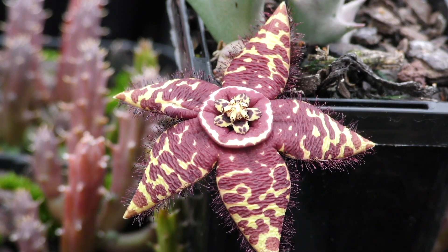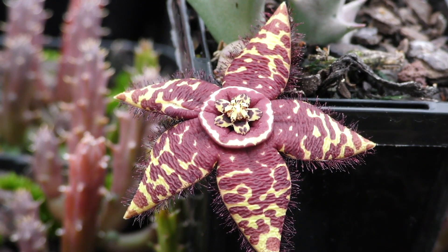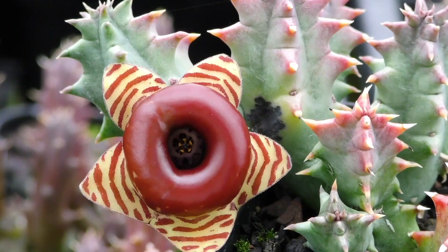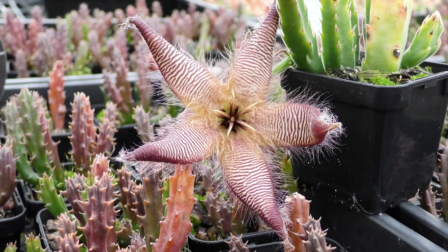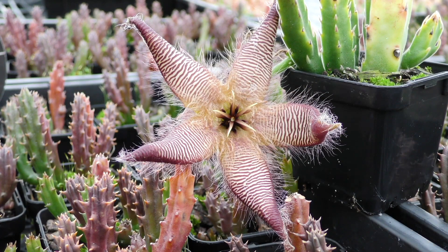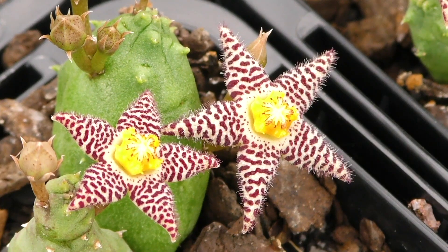Starfish flowers, or stapeliads, also have amazing blooms that smell revolting. These are succulent plants from semi-arid parts of Africa and Asia, and there are hundreds of species to choose from, belonging to more than 20 genera. The flowers differ, but all have a five-armed starfish-like shape, hence the common name.